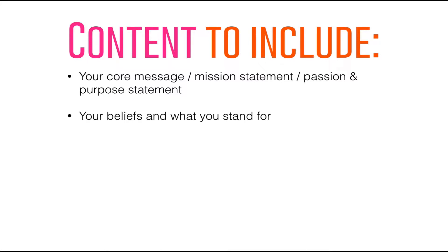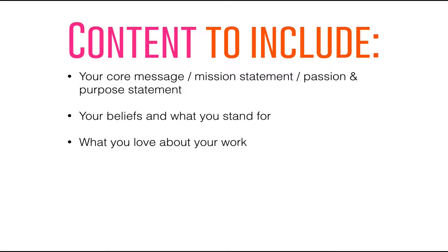Among the pieces of content you really need to have are your core message, your passion and purpose statement, your mission statement — you can reword it a bit differently from other places on your site. I think it's important to state your beliefs, what you believe in. People want to know what you stand for, and they also want to know why you love your work. People want to work with people who are passionate and committed. It's also important to include your story — how you created this business, how you got started and why.